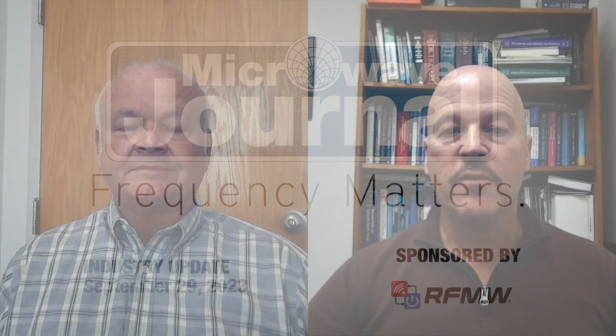Welcome to Frequency Matters, the RF for Microwave update series. I'm Pat Hindle and I'm here with my co-host Eric Heim. This episode we're going to cover our September EW, Radar, and Milcom supplement. The lead story is written by Perfesis and they cover FPGAs and SDRs for Radar, EW, and Milcom applications, so it's a perfect fit for this issue.